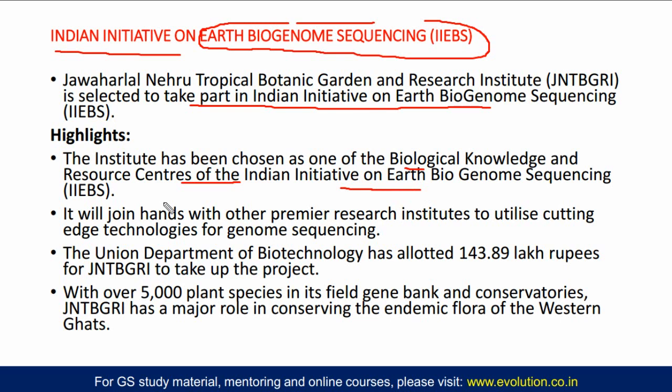This institute is not alone — it will be collaborating with other premier research institutions of the same kind. They will use very high-end, cutting-edge technology for genome sequencing of plants mainly. The Union Department of Biotechnology, present in the Ministry of Science and Technology, has allocated funds for this project and given this fund to the Jawaharlal Nehru Tropical Botanical Garden and Research Institute.